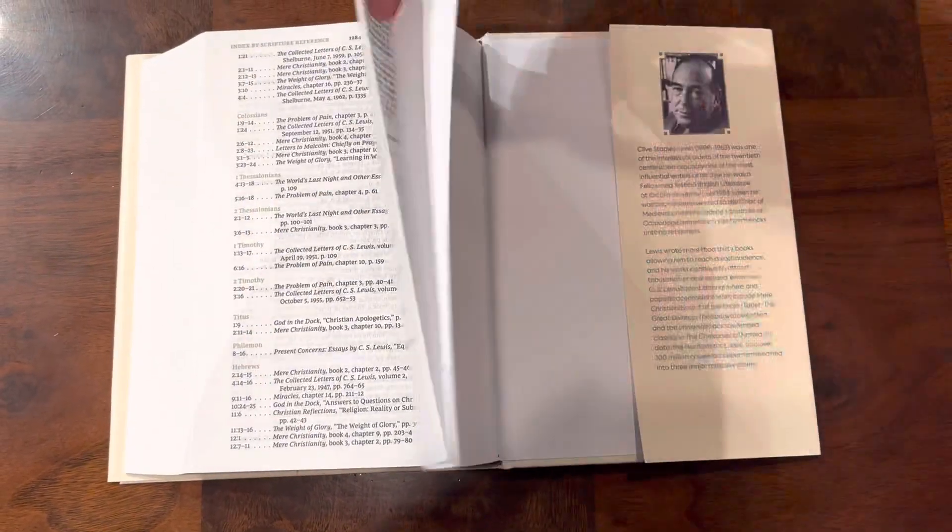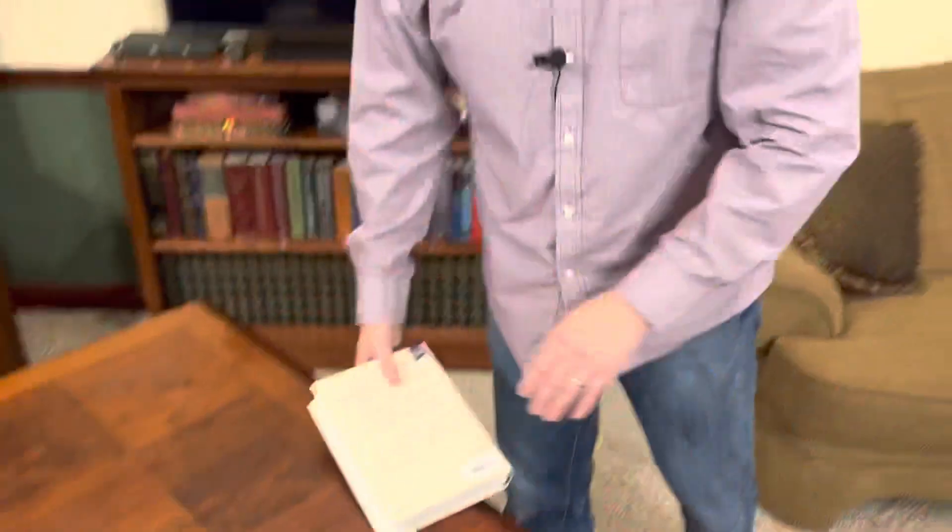Another thing I like is they didn't bother with a concordance and they didn't bother with maps. Maps can get bulky and get in the way, so this is really slick and I love it. It retails for $39.99, but I'm certain you can get it for much cheaper on Christianbook.com or through Amazon — I'll post links in the description. I love it. There you have it.